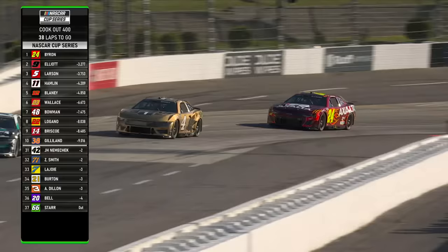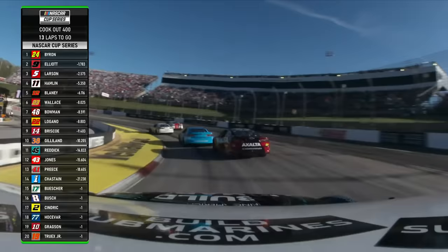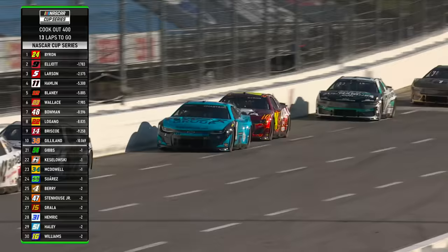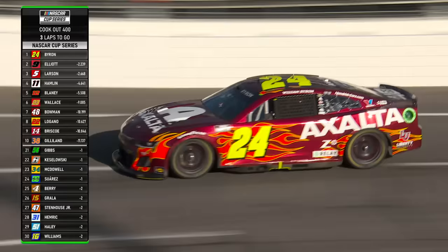William Byron with a three-second lead, Hendrick one-two-three. This is the 151st Cup race at Martinsville and no single team has ever finished one-two-three here. Ross Chastain is the last car on the lead lap in 14th. That's a hard car to pass. He's lapped all the way up to 14th place.